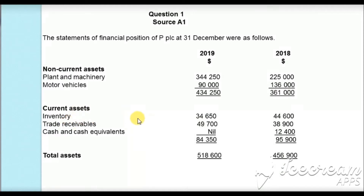Current assets: inventory was $34,650 and $44,600; trade receivables $49,700 and $38,900; cash and cash equivalents nil and $12,400. The current assets total for 2019 is $84,350 and for 2018 is $95,900. Total assets — adding non-current and current assets — are $518,600 for 2019 and $456,900 for 2018.